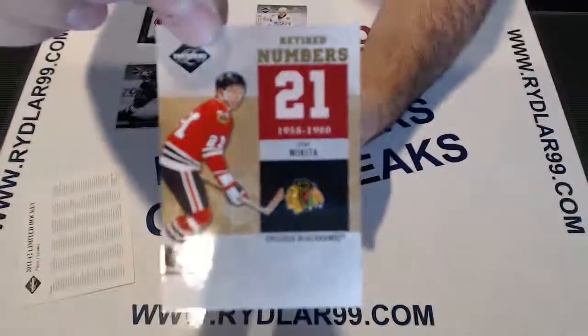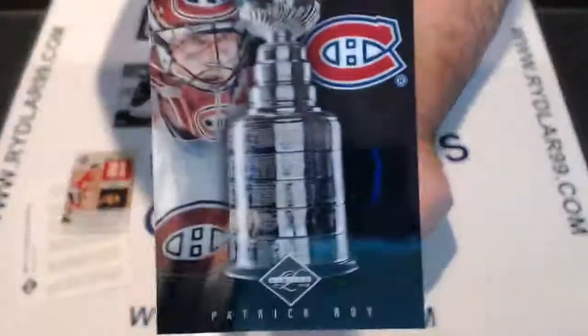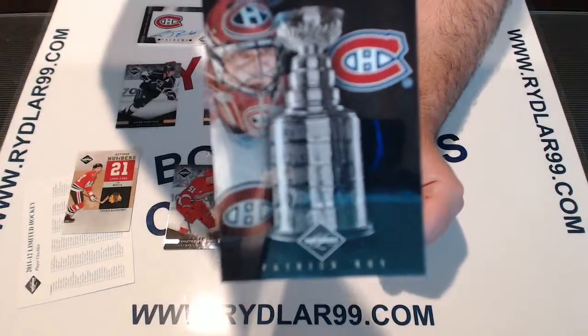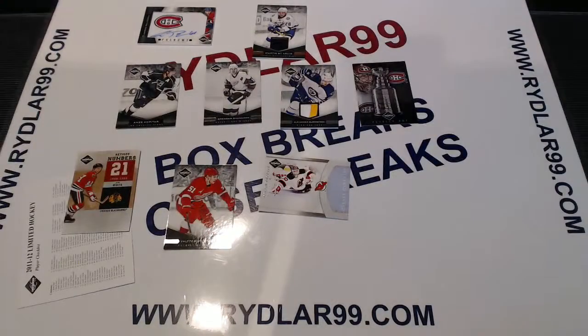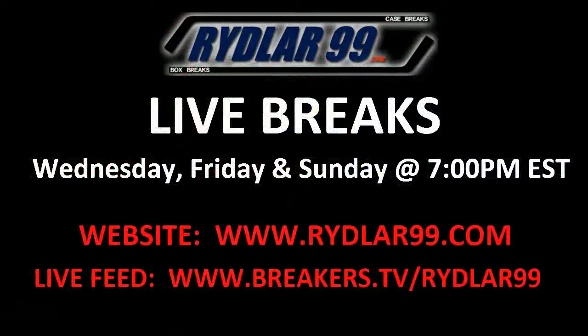And the last hit — and there were a lot of hits out of this box — Patrick Roy for the Montreal Canadiens Stanley Cup Winners, out of 199. Nine hits out of a box of Limited — that's got to be some sort of record. That's it for the break. I want to thank everyone for taking part. Wish you guys good luck in all your future breaks. I'll be live tonight at 7 p.m. at Breakers.tv/Rydlar99 or you can find the break on my website Rydlar99.com. Have a good one everybody, bye!